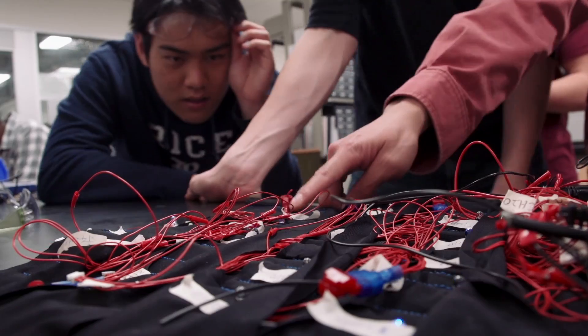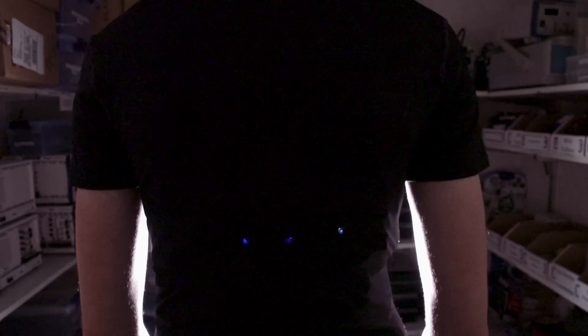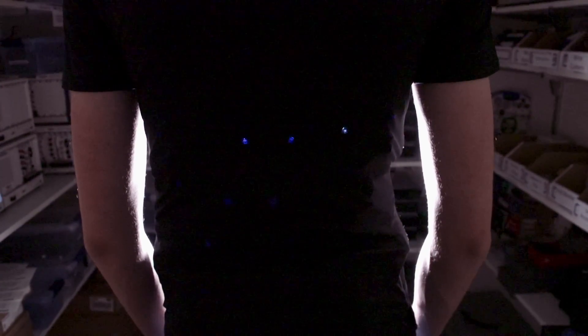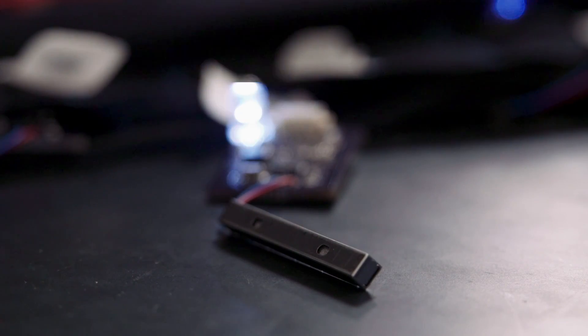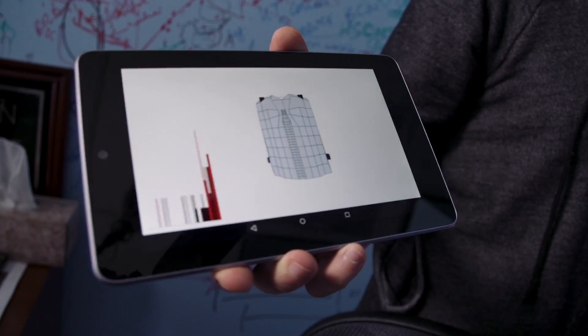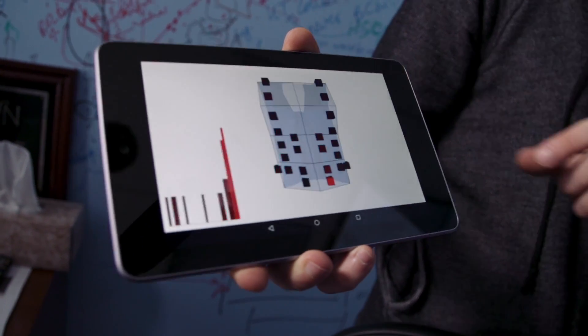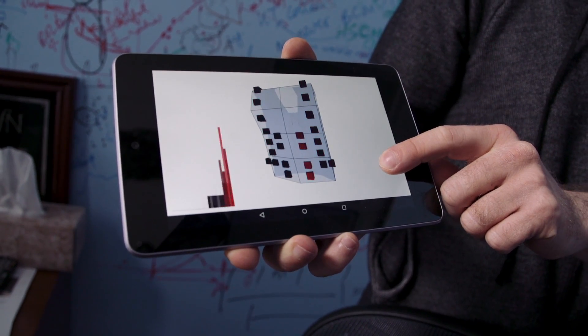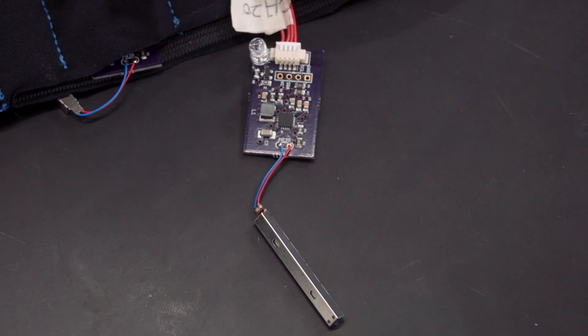We're a team of six electrical engineering students working on the senior design project. It is a device that could potentially allow the civilly hearing impaired to perceive auditory information through small vibrations on the torso. We're creating a vest that takes information from a smartphone and maps it to patterns of vibrations that a person with severe hearing impairments could feel and learn to interpret as speech or any other audio.